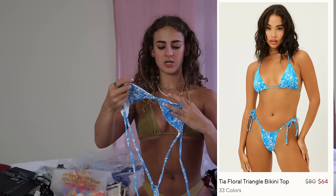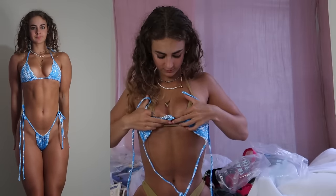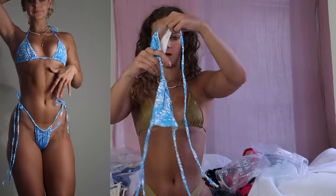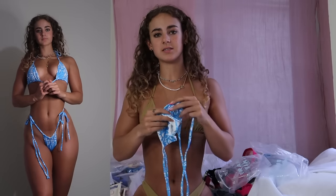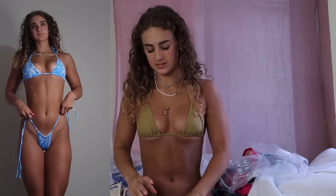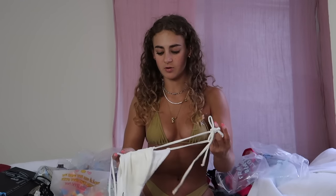The Tia top in a small — even as a small the cup sizes feel teeny tiny. A great option with a string top like this is you can tie it around the neck with a scrunch at the top, or do a basic triangle top. The versatility of something like this is great.